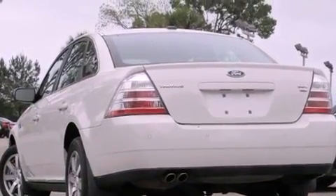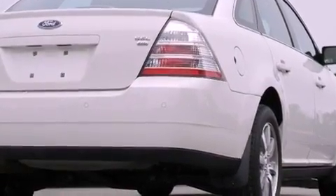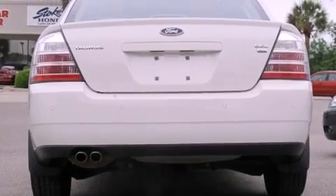The following features are also included: solar-tinted glass, air conditioning with automatic climate control, cruise control, a leather-wrapped shift knob, and a chrome grille.